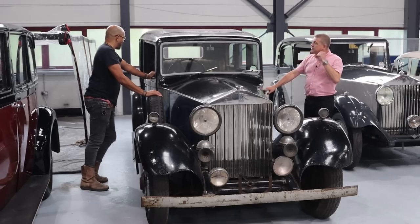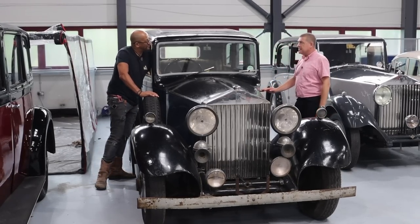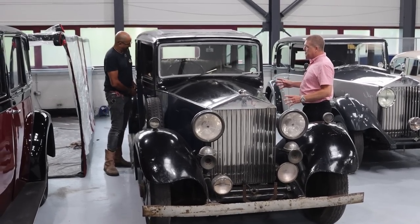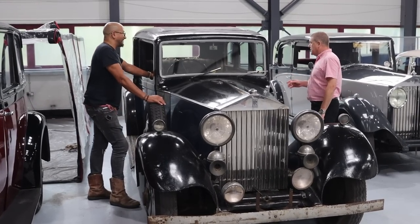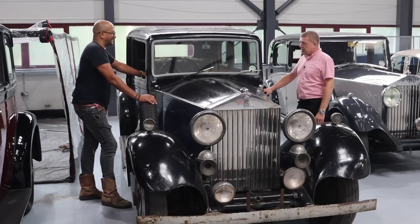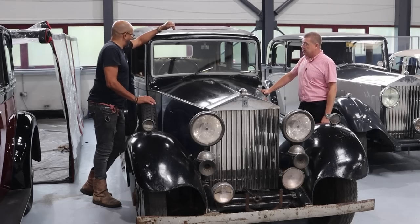A couple of rugs over the clearly quite care-worn but actually still quite supple leather seats. It's in its original specification with leather in the front for the chauffeur, and West of England cloth in the rear. I think you could actually save that with a bit of clever stitching. It's a Thrupp and Mabley, which was considered one of the better, high-quality coachbuilders.